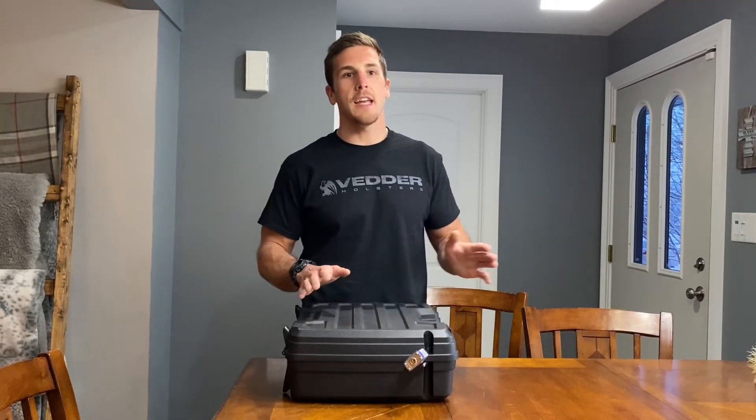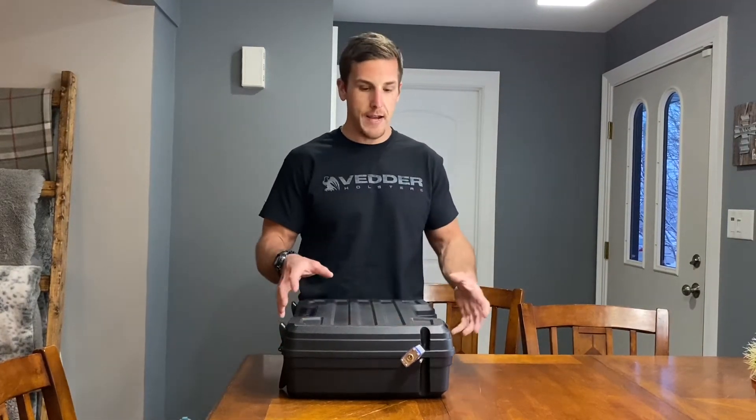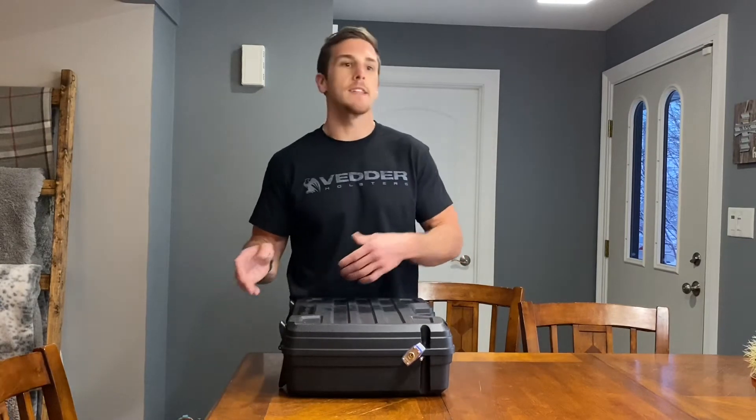The TSA rules say that your firearms have to be in a locked container by themselves. I've been to a bunch of different airports, and every TSA agent does something different from airport to airport. I usually have this container inside my luggage — most airports prefer it that way. But I've had some airports pull the case out, put a packing tag on it, and check it in by itself. We pretty much always fly Southwest.